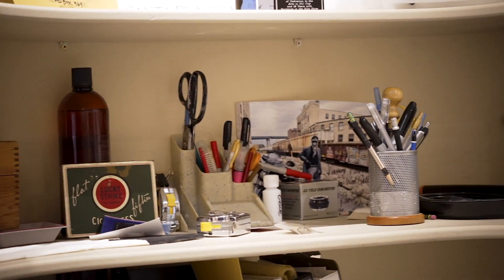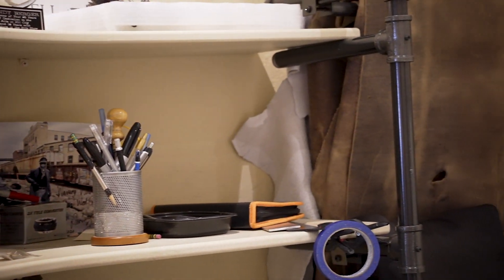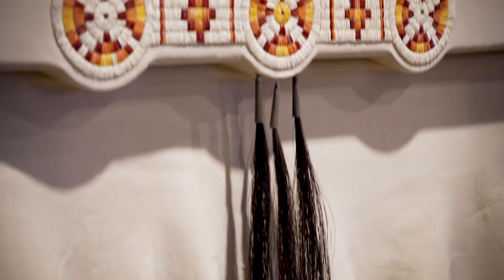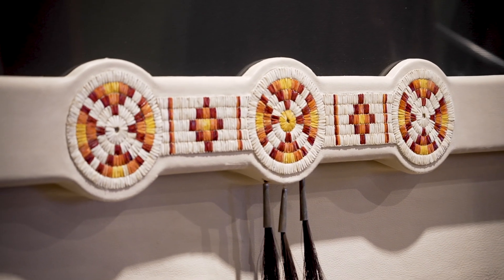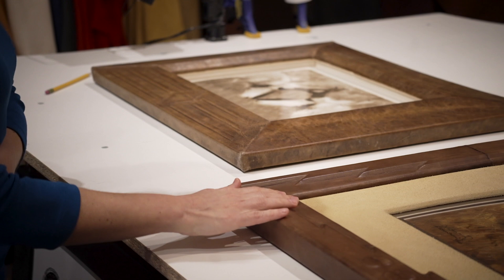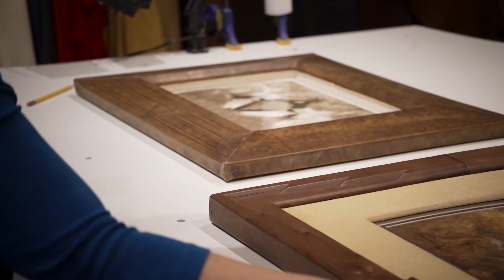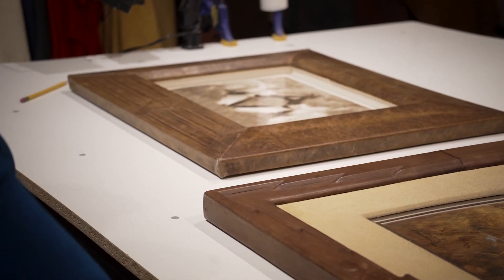So when you say leather work, specifically what is that? We design framing for artwork out of bison and deer skin, and each frame is pretty much one of a kind, made just for that piece. We usually have to call people's attention to it because they've never seen a leather frame before — you point it out, touch it, and it's something unique that you don't find anywhere else.